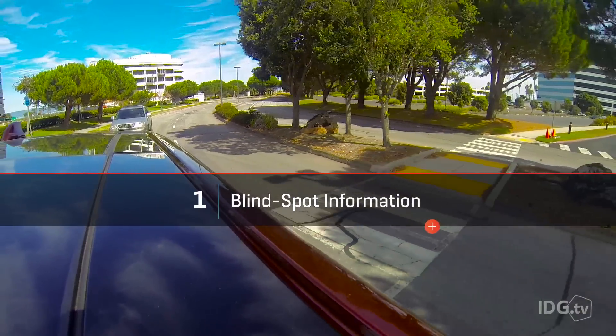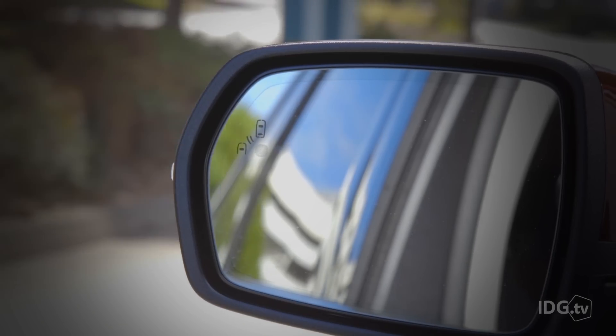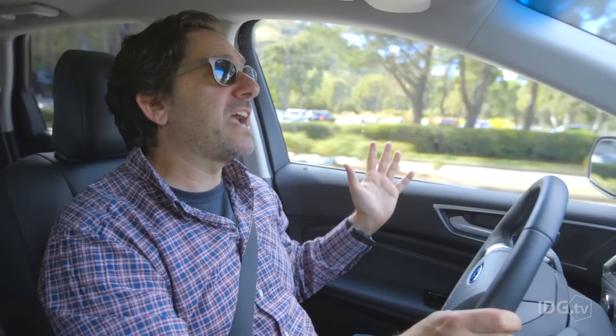Blind spot detection just plain makes good sense. When a car enters your blind spot, an LED lights up on your side mirror, letting you know that a car is lurking in the adjacent lane. I think you actually need features like this for a car that's so big. Of course, it's no substitution for turning your head and checking, but every single bit of information can help you when you're driving. I didn't find the system invasive at all, and in fact it taught me a lot about exactly where my blind spots are located.